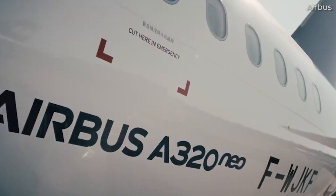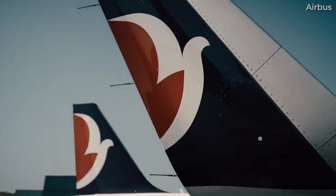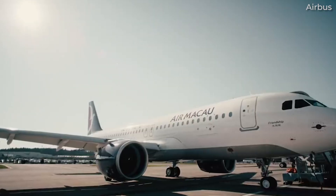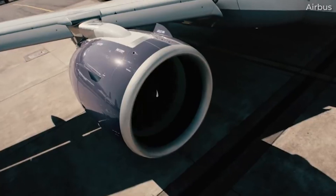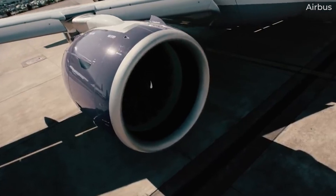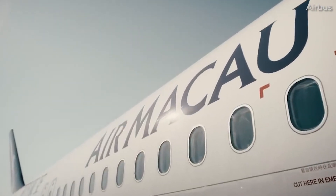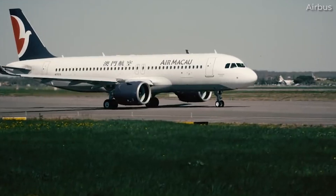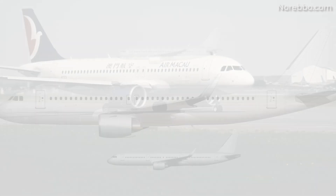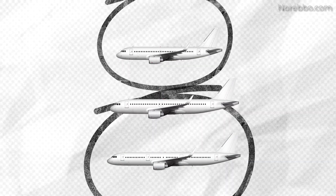Before jumping right into the comparison, it's good to briefly cover why these two aircraft exist alongside each other in Airbus's portfolio of products. The A320neo is an update to the popular A320, a program that was launched by Airbus in 1984. The A320neo is the mid-size variant in the A320neo family of aircraft, longer than the A319neo and shorter than the A321neo.